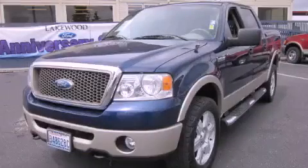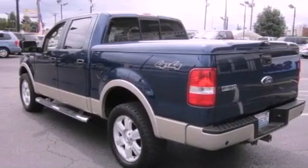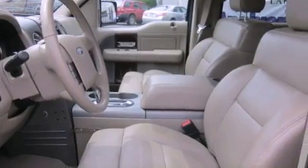This is a 2007 Ford F-150. It has what you need for work as well as what you want for play. It features a 5.4-liter eight-cylinder engine, an automatic transmission, and four-wheel drive.